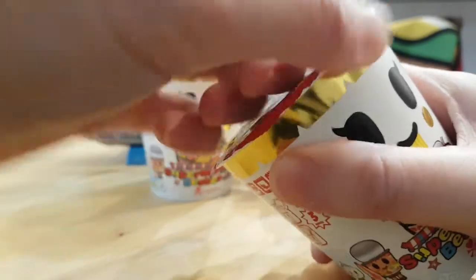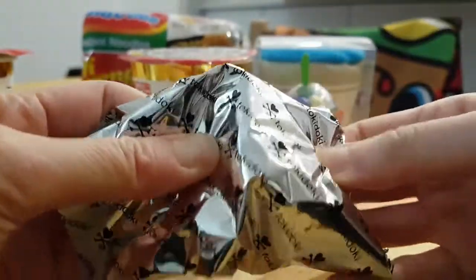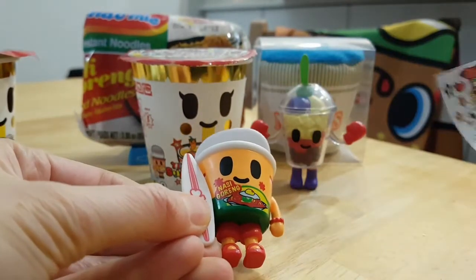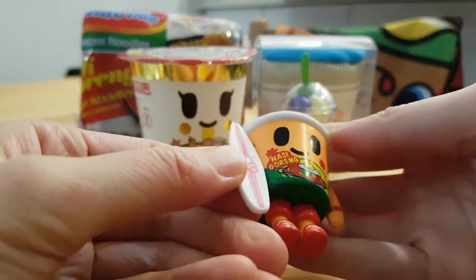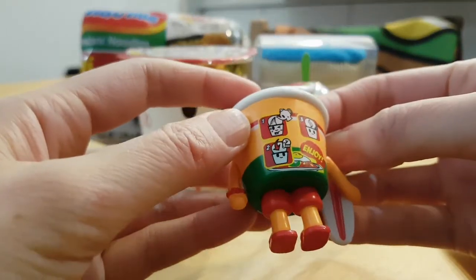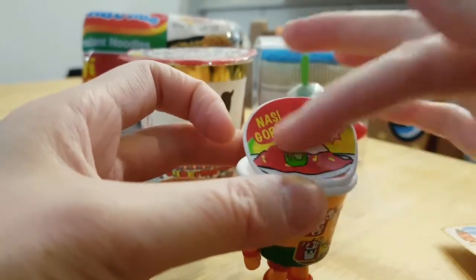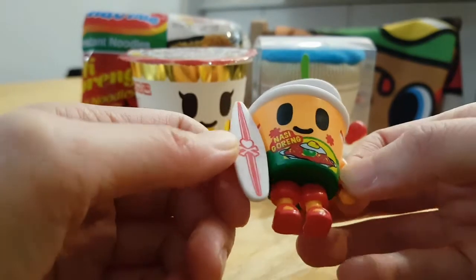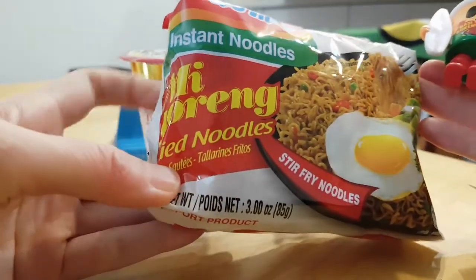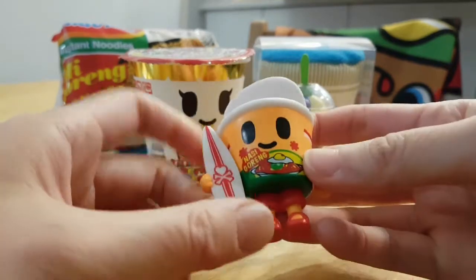Let's open the next one. There's the checklist inside. This is definitely a cup — it is the nasi goreng, which is an Indonesian-style cup noodle. It has instructions on the back where you pour hot water in, cover it for three minutes, and enjoy. Actually, looking at it, it says mie goreng. So what does nasi mean — like spicy? No, that can't be right. Super pedas means super spicy.